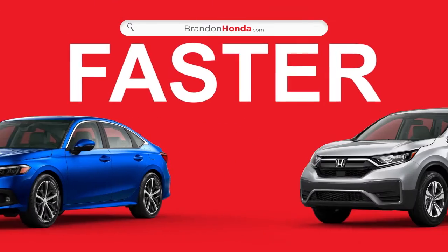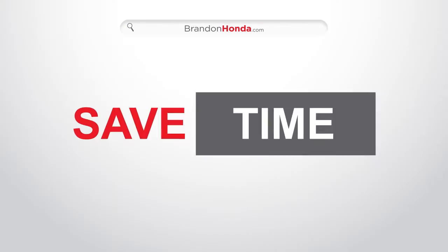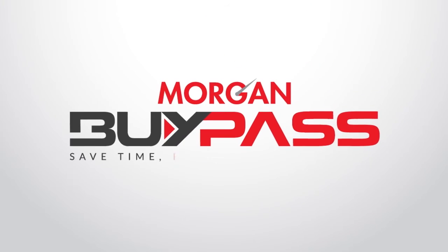Shopping for a vehicle is now faster and easier than ever. Save time and money today with Morgan Bypass.